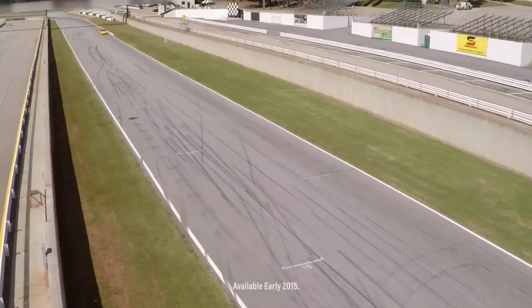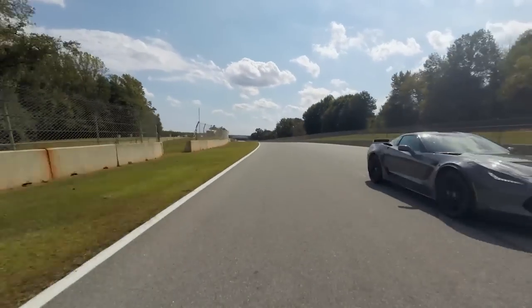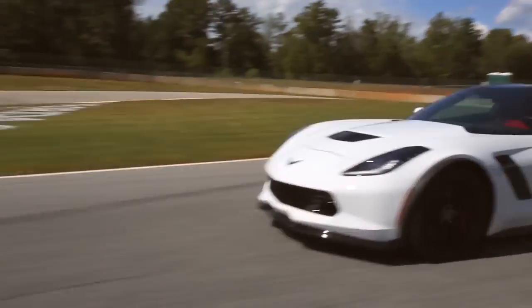Taken together, the aerodynamic features we put into the new Z06 make it the most capable, most track worthy, highest performing Corvette we've ever produced.